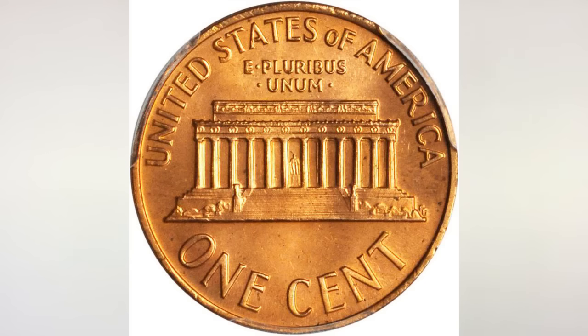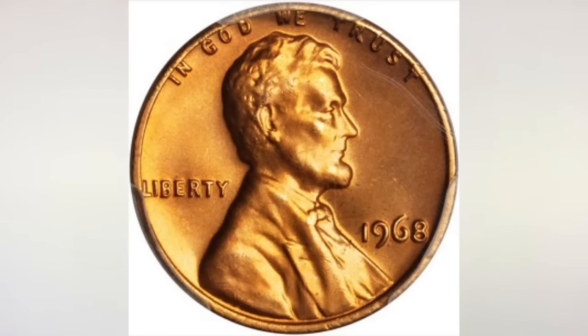In regards to pennies struck in the Philadelphia Mint, they still did not have the P, which is normal for the Philly Mint Lincoln cents. The P didn't appear on pennies except in 2017.